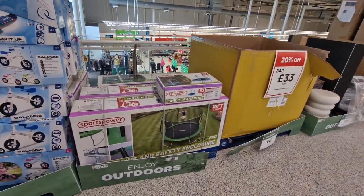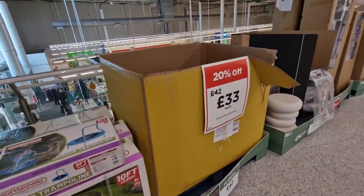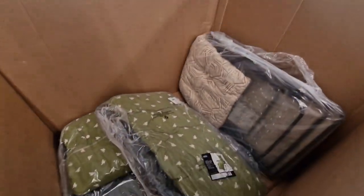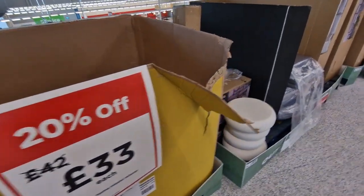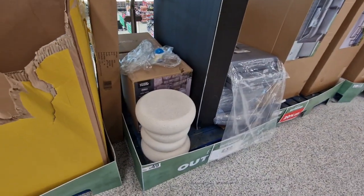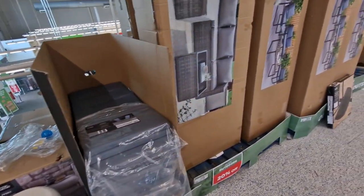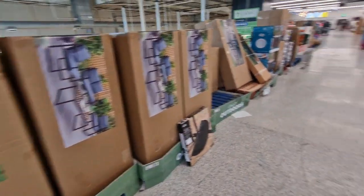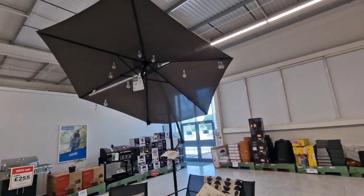They've got trampolines as well for £80 or £119 — I can't actually work out. These type of chairs, they're £33. I like this little stone table, £49. It's like the corner set again, isn't it? They've got a big parasol as well, it's £89.